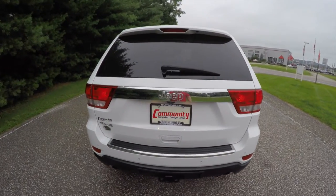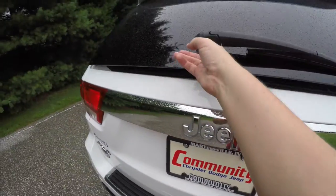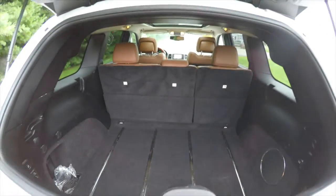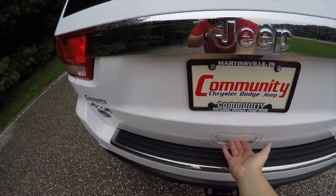This vehicle does have a two-piece rear liftgate. There is a membrane switch underneath the chrome that will unlatch your flipper glass. To open the liftgate, just lift up on the handle.